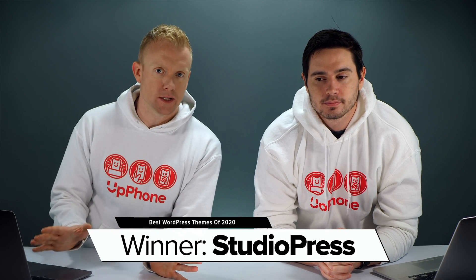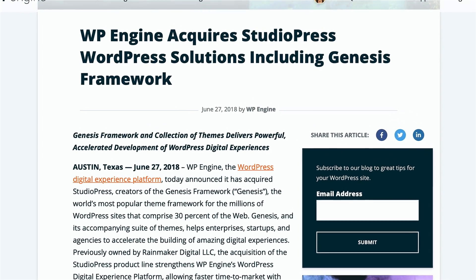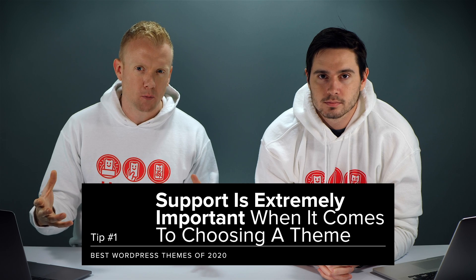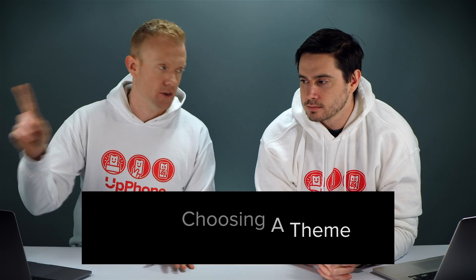StudioPress was recently purchased by WP Engine, which is hands down the best WordPress hosting company out there. One of the best parts is that you'll get the same great support from StudioPress's team as WP Engine — same company, same support team. A lot of the times you can't figure out where a problem is actually happening. It'll be with the web hosting provider like GoDaddy, and then they're like, go talk to your theme company. This makes it a lot easier.